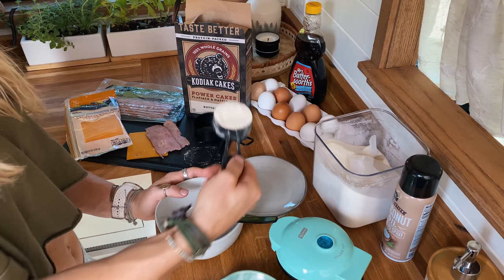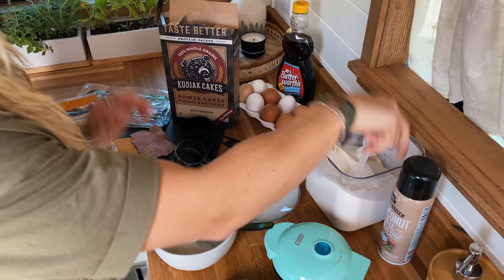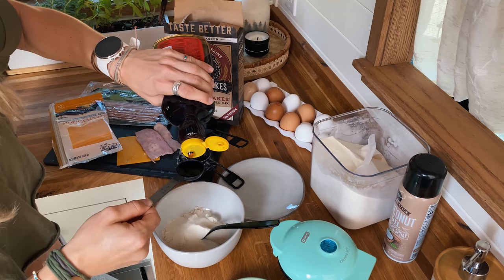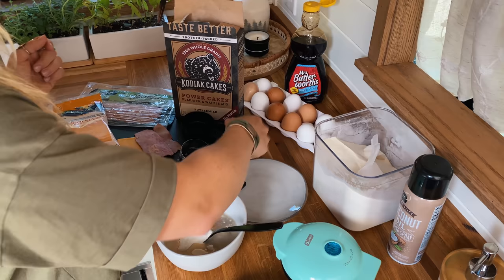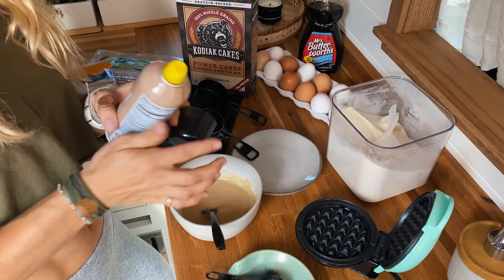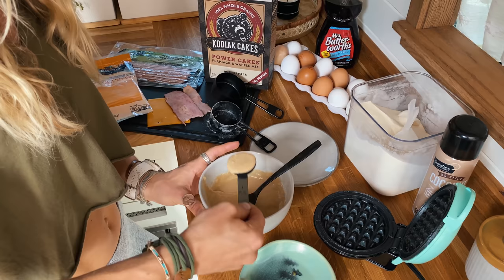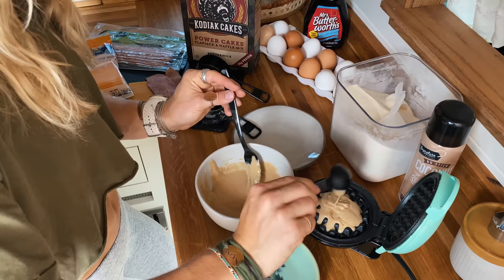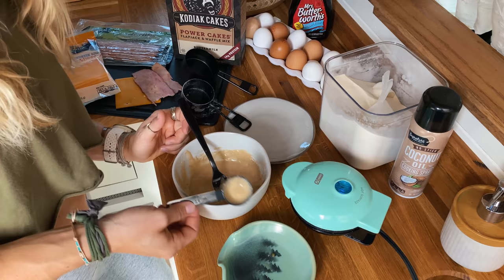To start, I'm adding a third cup of Kodiak Cake mix, one full scoop of First Form collagen protein, a tablespoon of sugar-free syrup, and about a third cup of water. Mix it all up. While mixing, my waffle maker is heating up. I spray it with coconut oil non-stick spray — you can use any type. Three tablespoons makes one waffle, so I put three tablespoons in and close it up.